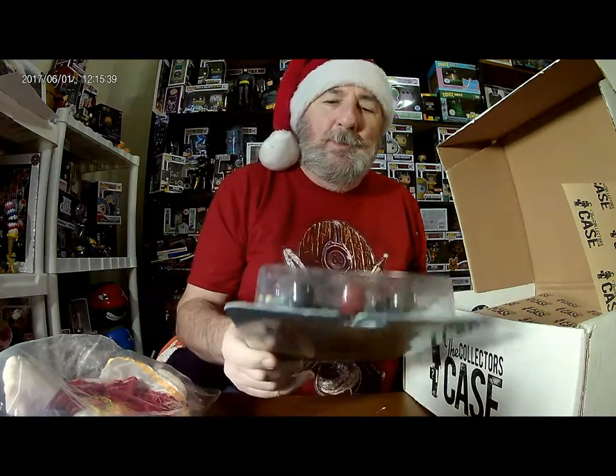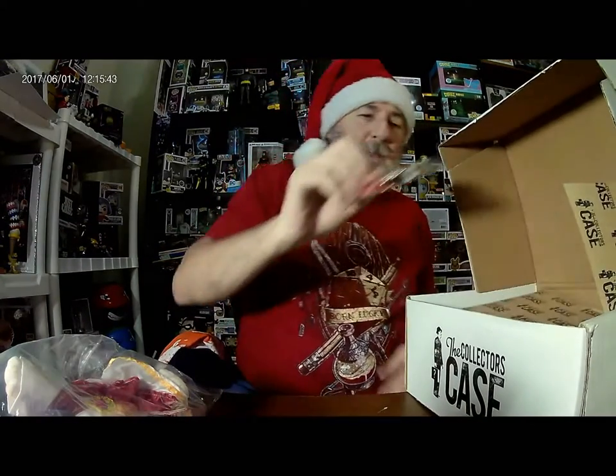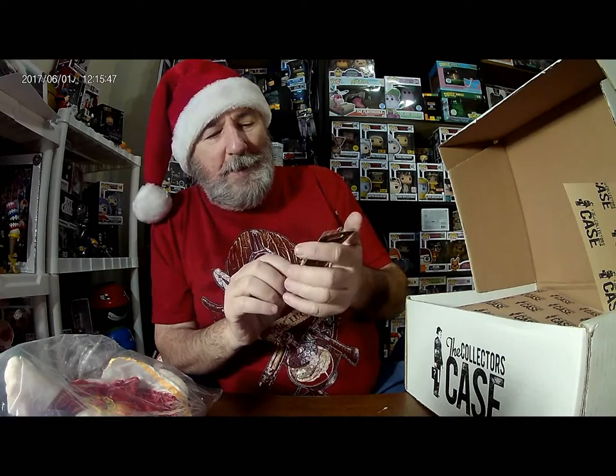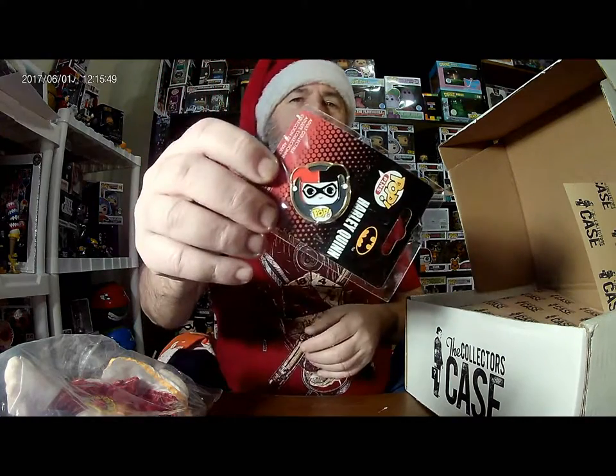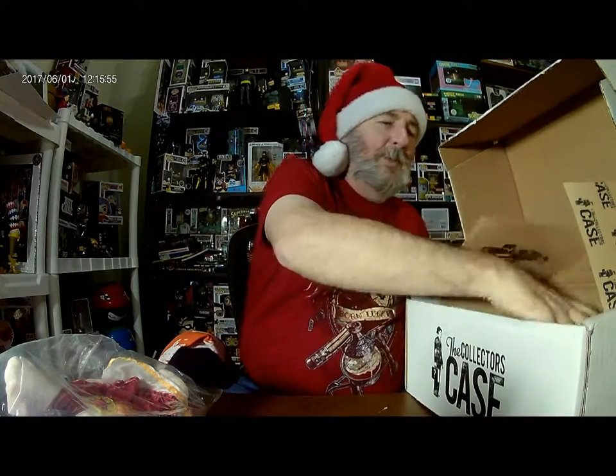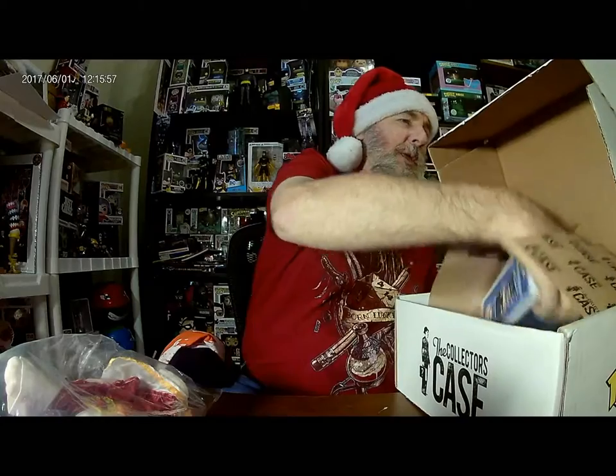All the guys that are in the TV show Comic Book Men on AMC — pretty cool to watch. We have a Harley Quinn pen. And I saw the bottom of the box — we do not have the print. So let's keep going.